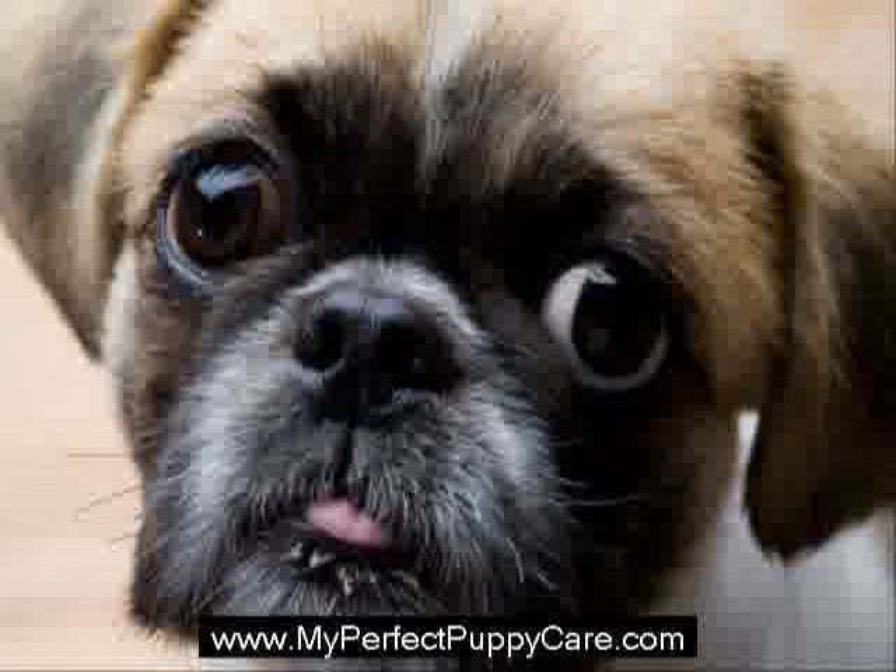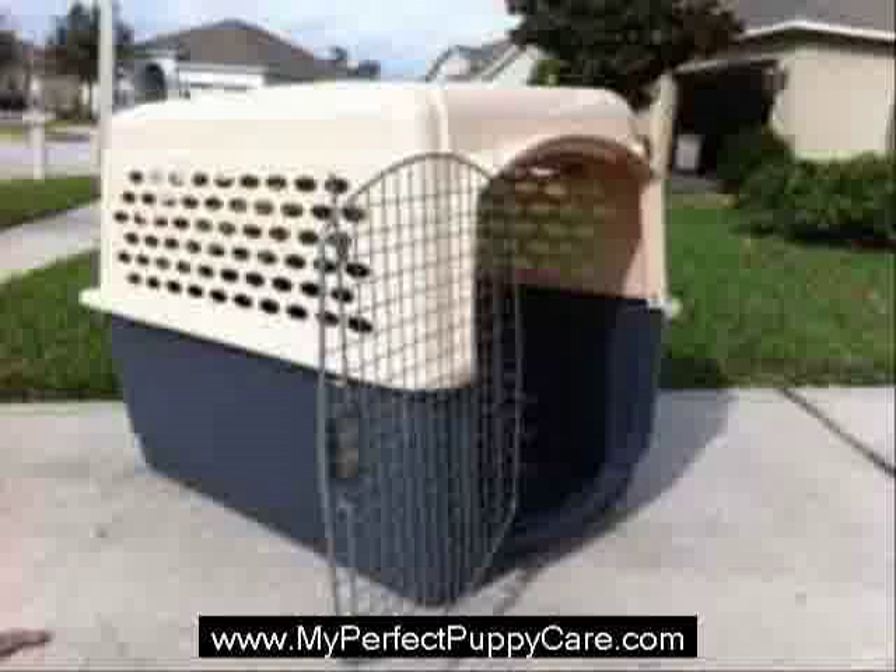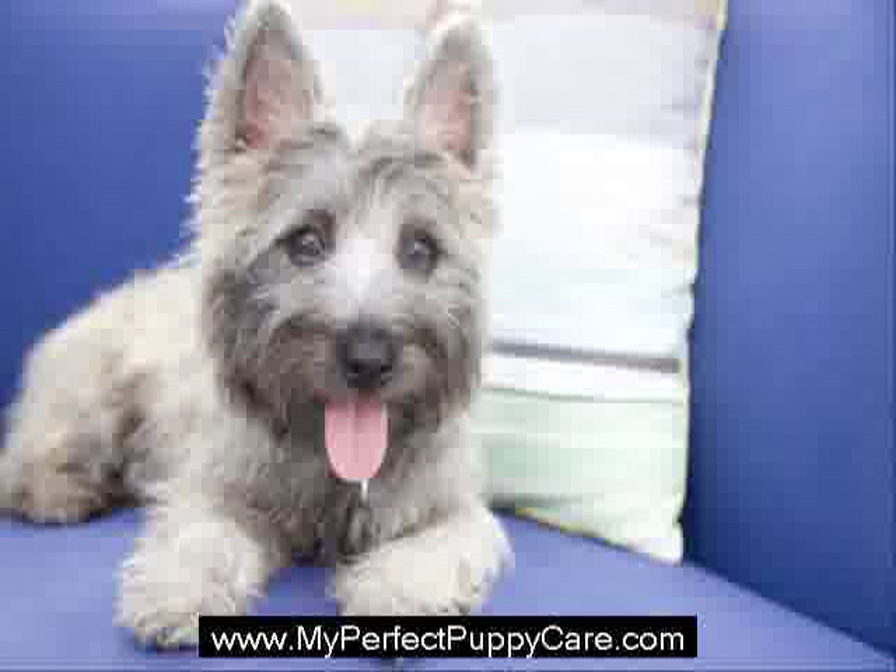Moving towards crate training puppies may initially seem a bit cruel because of the caging aspect of it. However, a crate can become a puppy's private den, and you may be surprised to find your dog resting or hanging out in their crate even when they are not required to do so. Add to the fact that it makes your dog easier to train, gives him a safe area while you are away, and can be used as a traveling item — you may find more reasons to love crate training than you thought possible.